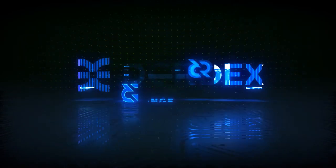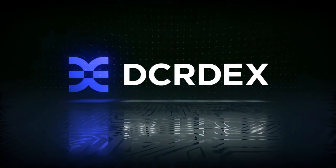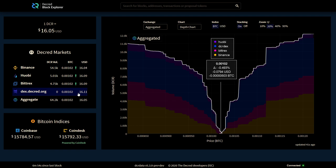The DCR DEX is fully operational with trades now being executed over mainnet, open to anyone that wants to participate. There is no know your customer, no exchange fees, no loss of custody of your coins, no bots, and bad actors are punished if they try to manipulate the system. Trades are done via atomic swaps. The DEX data has even been added to the markets page of dcrdata.org.